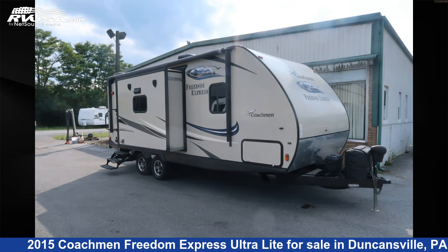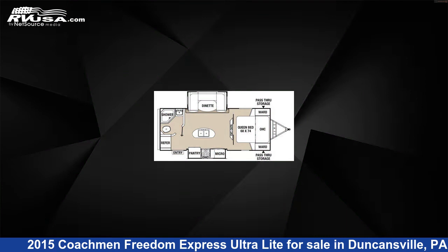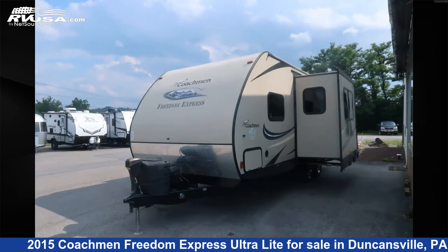This 2015 Coachman Freedom Express Ultralight 233 RBS is a travel trailer RV. It is located in Duncansville, Pennsylvania, 16635, and is offered for sale by Ansley RV.